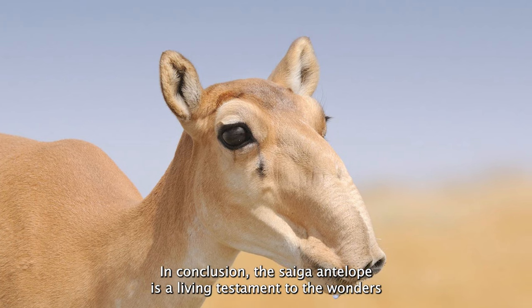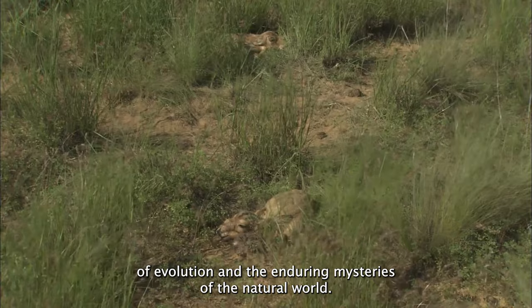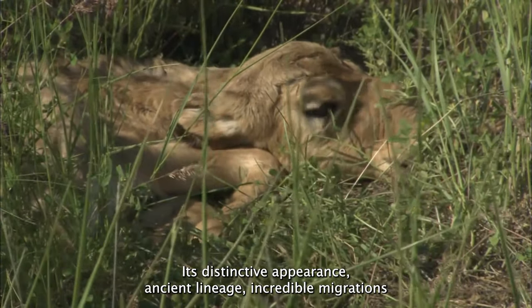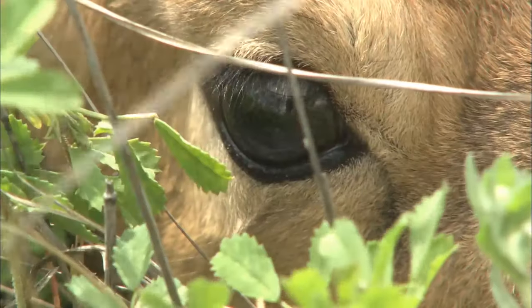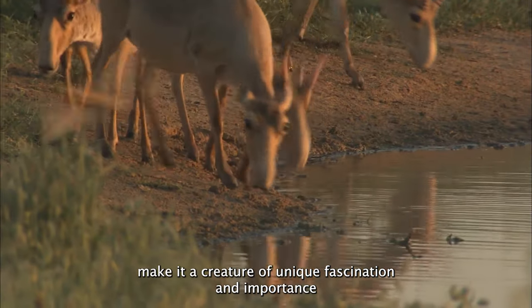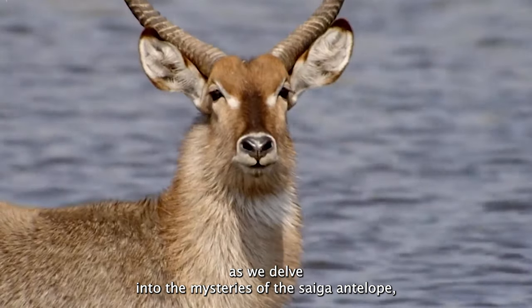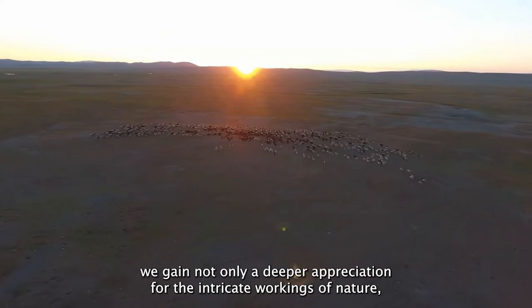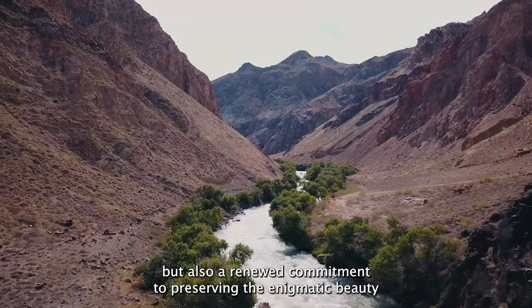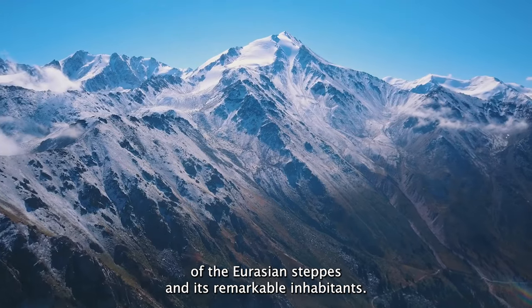In conclusion, the Saiga Antelope is a living testament to the wonders of evolution and the enduring mysteries of the natural world. Its distinctive appearance, ancient lineage, incredible migrations, and vital role in the Eurasian steppe ecosystems make it a creature of unique fascination and importance. As we delve into the mysteries of the Saiga Antelope, we gain not only a deeper appreciation for the intricate workings of nature, but also a renewed commitment to preserving the enigmatic beauty of the Eurasian steppes and its remarkable inhabitants.